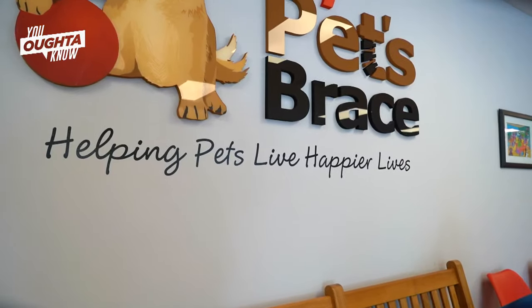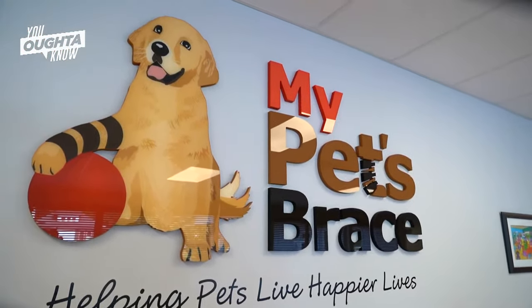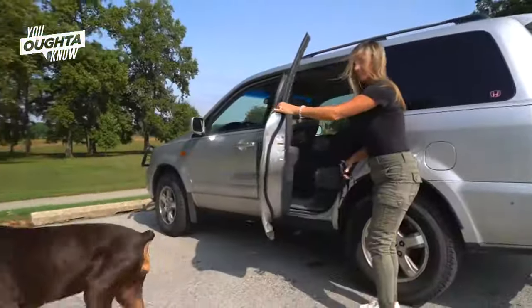Most of our dogs are dogs that have had ACL injuries — that's what we call it in humans. In dogs, they call it CCL injuries, the cranial cruciate ligament injuries. What we do is provide them with knee braces that are custom made in order to provide stability to their knee and allow them to act like a normal dog again.